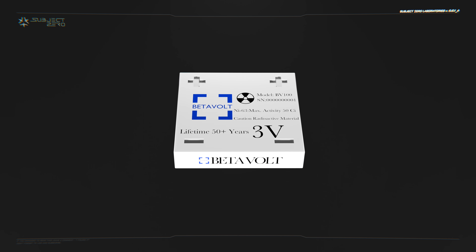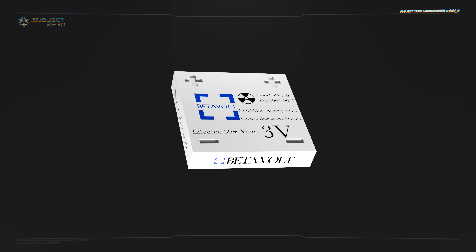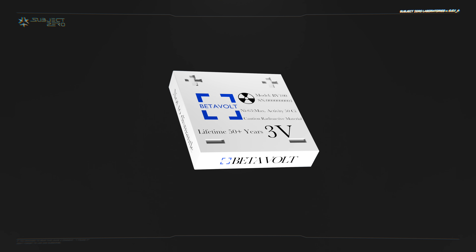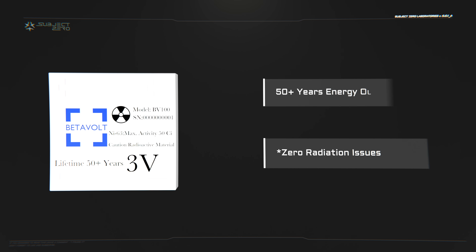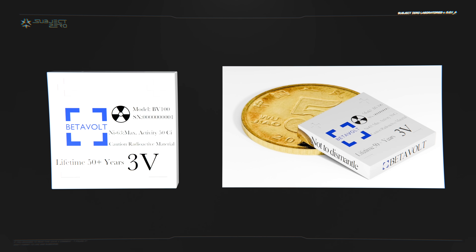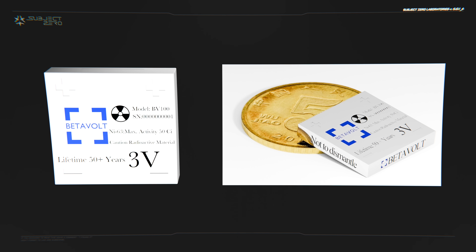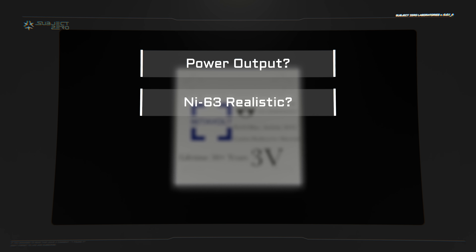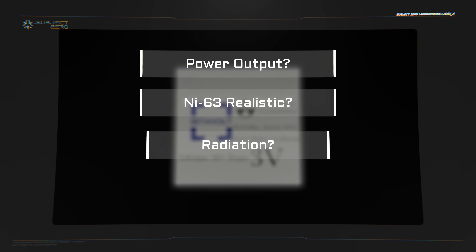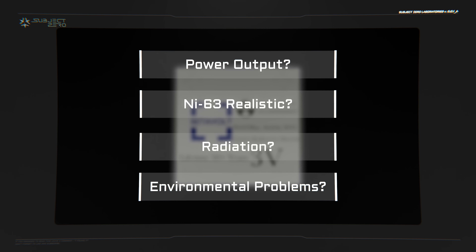A Chinese start-up named Betavolt recently announced that their new and revolutionary nickel-63 nuclear battery will be commercially available sometime in the near future. They promised 50-plus years of battery life and no radiation issues. Images provided by the company depict a tiny battery no bigger than a nickel. If true, this product has the potential to revolutionize many industries, but not without controversies — such as how much power it can actually generate, whether nickel-63 production is realistic, what about radiation, and whether a battery that lasts 50-plus years would be better or worse for the environment.